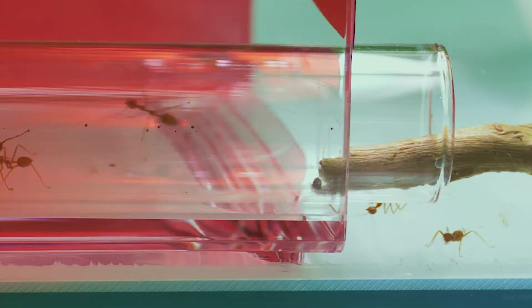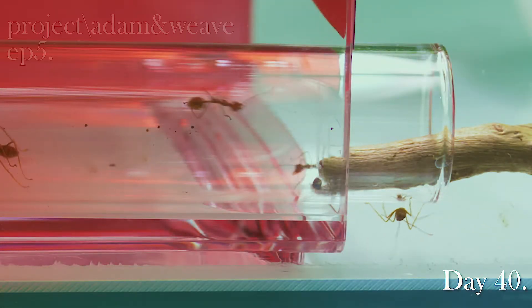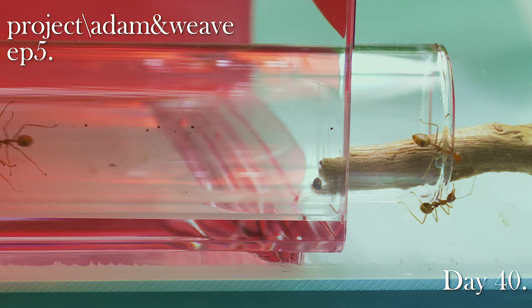Hey guys, welcome to day 40 of Project Adam and Weave. My name is Caleb and welcome to my channel Caleb Creates.